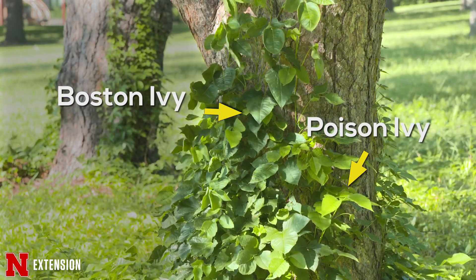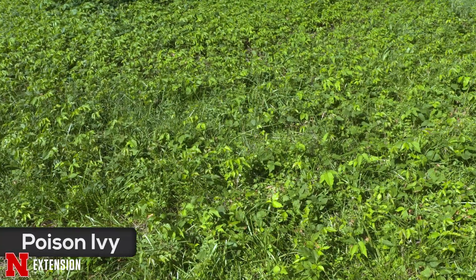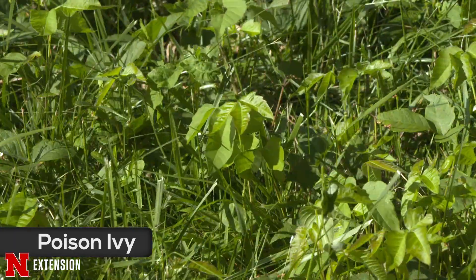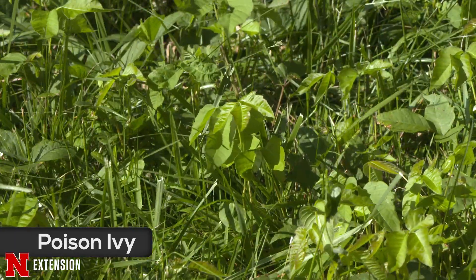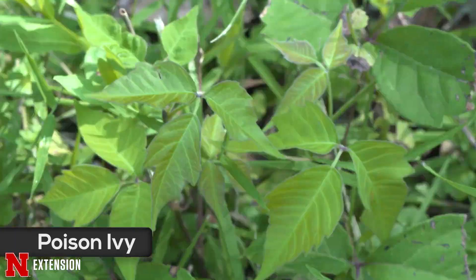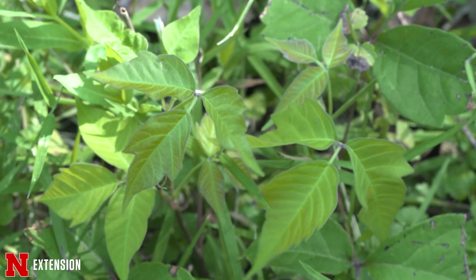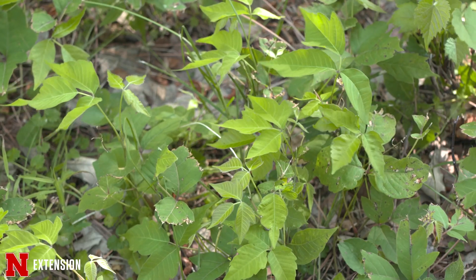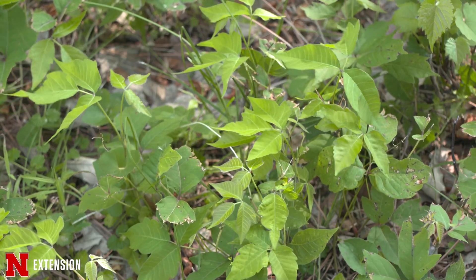Poison oak, poison sumac — all of those are really difficult to control. Control will most likely end up being a chemical control. It will be one of those brush killers where you're going to have to cut it down, then paint it, and it's going to be multiple applications over probably a couple to three years depending on how invasive it is in your area.